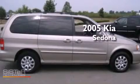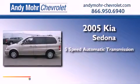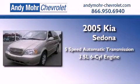This is a 2005 Kia Sedona. This minivan has a 5-speed automatic transmission and a 3.5-liter V6.